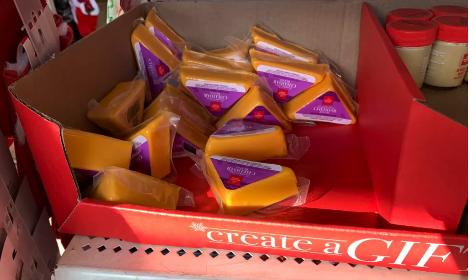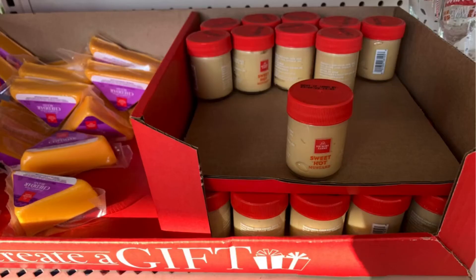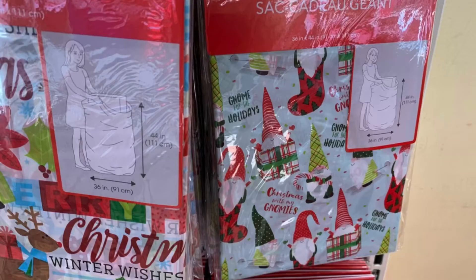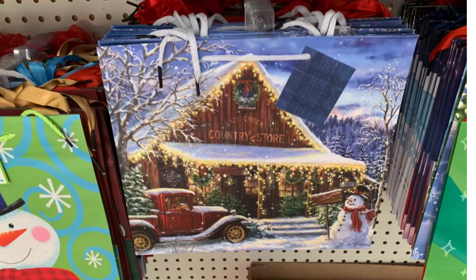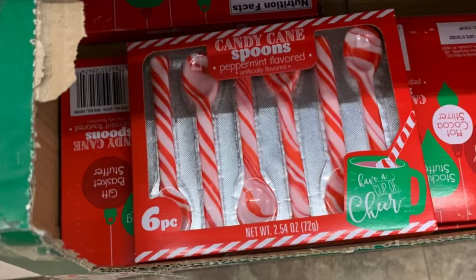Prices have not increased at my stores yet. They have the cheese and sauce from Pepperidge Farms. They have gift bags — last minute if you need any. I like to take my presents in these. This one is absolutely beautiful, as is this one.